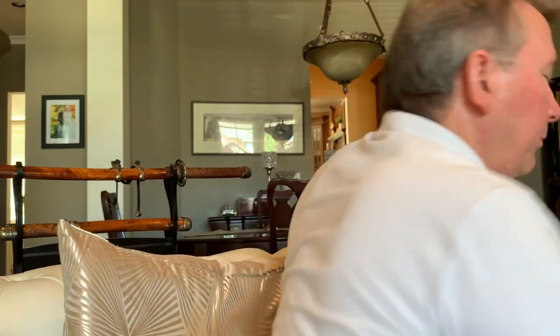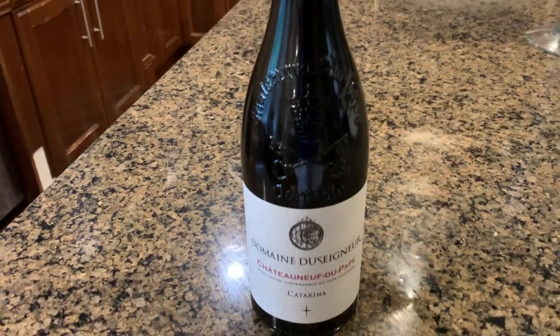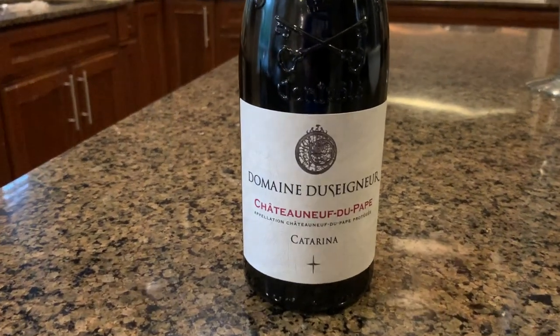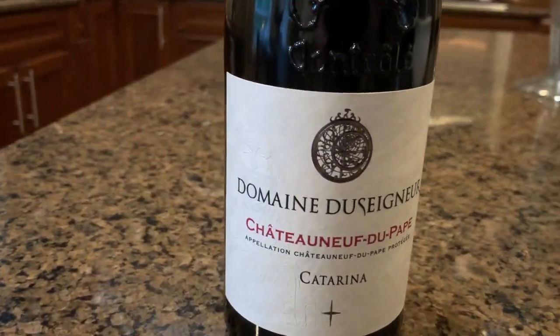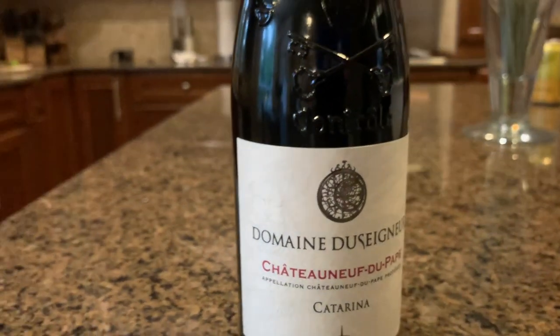As always, we have a wine pairing with our yacht today, and today we're going to the southern Rhône — Domaine du Seigneur. It's a Châteauneuf-du-Pape. My wife and I cruised this area in France on our honeymoon and I actually got to see the amazing vines in the Châteauneuf-du-Pape area.